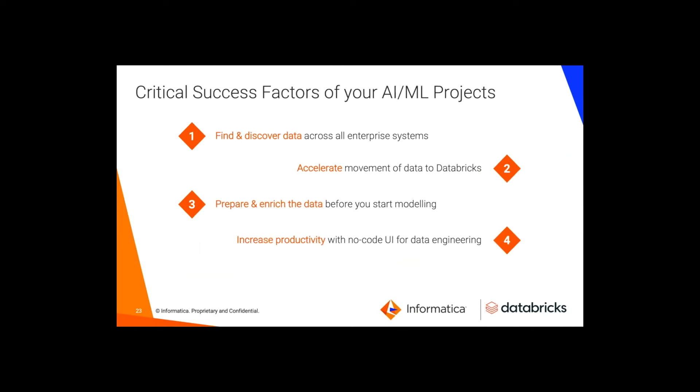What do you need to build successful AI and ML projects and really fulfill the promise of those on-premise data lakes by modernizing them into Delta? You need to find and discover the data using a catalog and integrated governance of that Delta Lake. You need to accelerate the movement into that data lake — be nimble and agile, and as you find more sources, very quickly move them into the lake. You need to prepare and enrich the data from all available sources before you start to model, make sure the data is in the right form, and create data engineering pipelines in a way that's easily scalable and very repeatable — so you spend most of your time on machine learning models and less time on data pipelines. You also want to increase your productivity with data engineers by using a no-code, no-ops, metadata-driven approach.